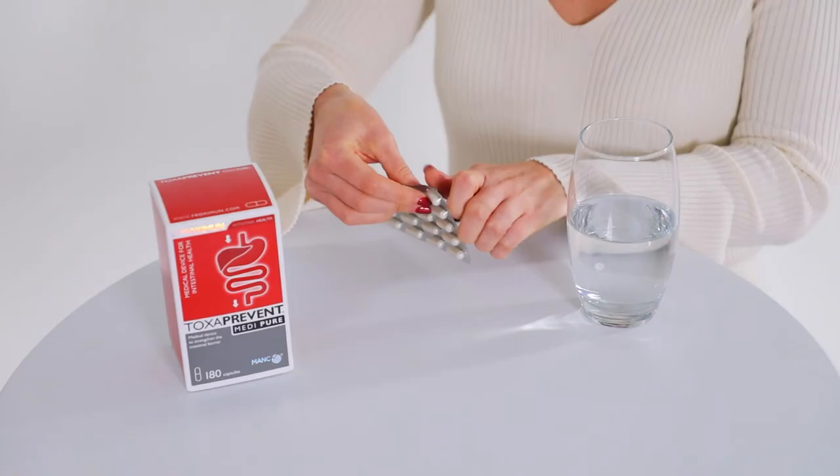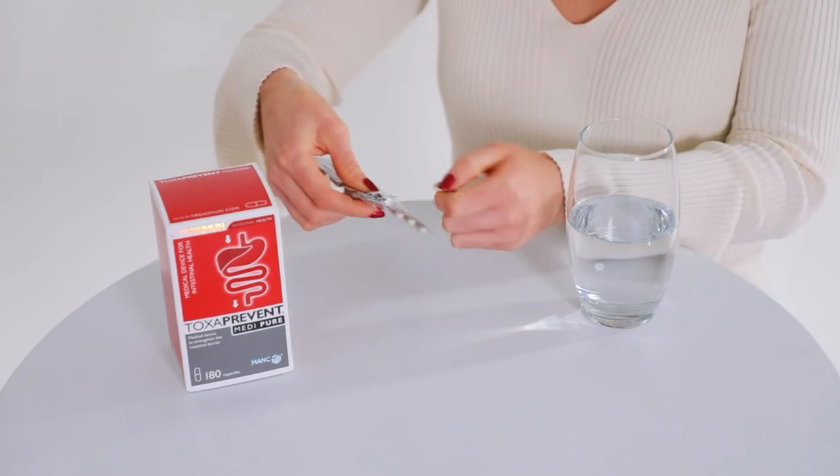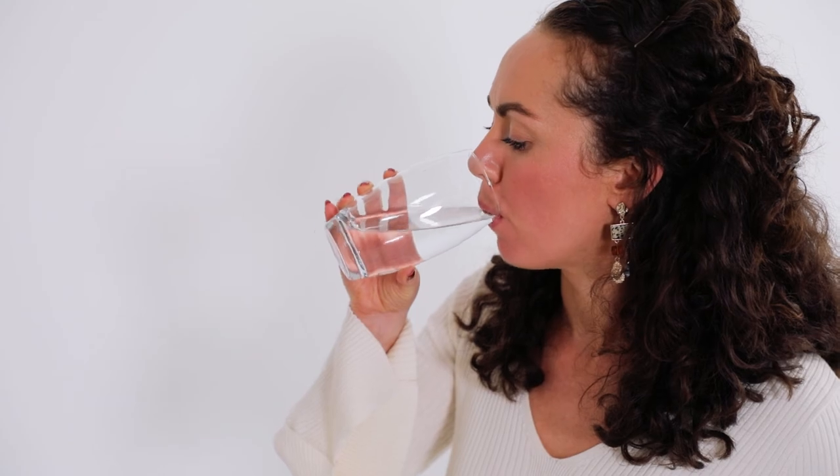One day after this simple five-day program has been finished, you'll begin taking Toxoprevent MediPure capsules and continue for three months. Toxoprevent MediPure capsules will further detox histamine and ammonium in the lower digestive tract, restoring your entire digestive system's health. Simply take three Toxoprevent MediPure capsules first thing in the morning, at least one hour before your first meal, with 300ml of water.